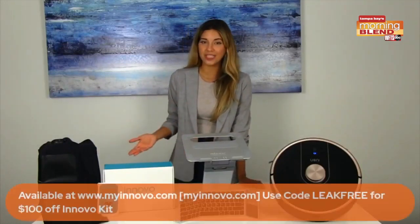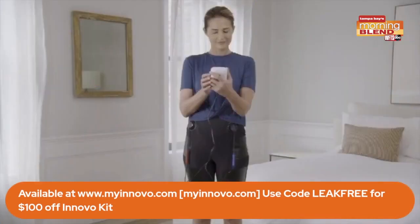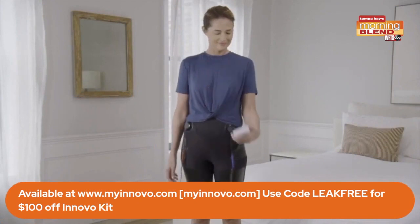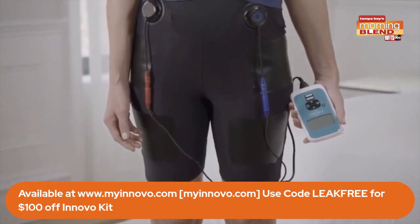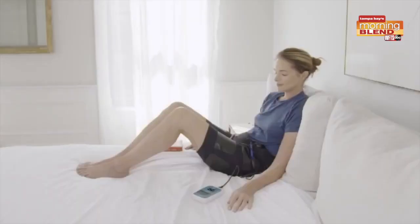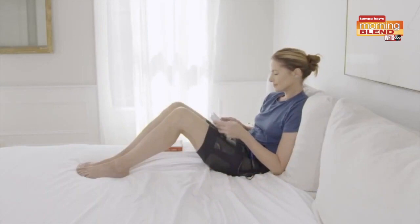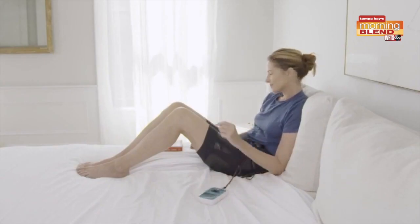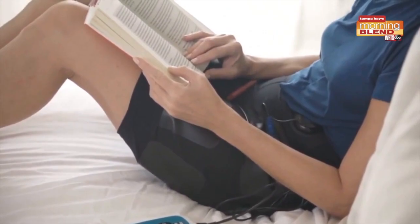Next up, these shorts from Inovo are going to help with a problem that many women face. In fact, one in three women experiences bladder leaks, which is more common than you think. Inovo is the first FDA-cleared non-invasive technology that eliminates bladder leaks in 12 weeks. Simply slip on the shorts in the comfort of your own home, and Inovo gives you 180 perfect kegels during each 30-minute session, safely strengthening your pelvic floor muscles. 87% of women who use Inovo are dry after 12 weeks, and 80% see results in just four weeks. You can buy it online at myinovo.com.